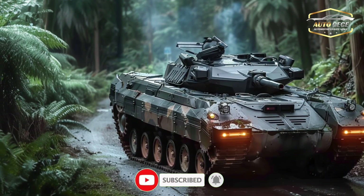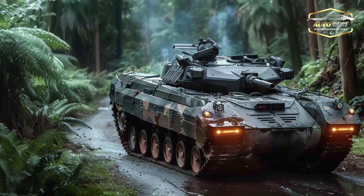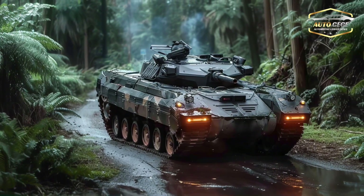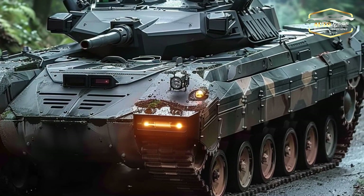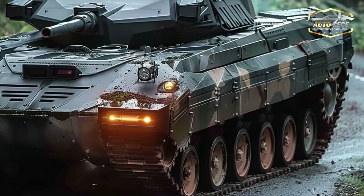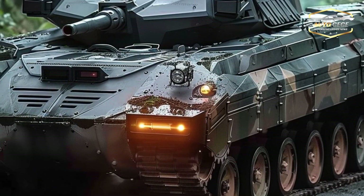The Type 10 excels in terms of mobility. This tank is capable of forward and reverse speeds of up to 70 km/h, thanks to its 1,200 horsepower diesel engine. It can effortlessly adapt to rough terrain or congested metropolitan areas due to its state-of-the-art suspension system, which delivers remarkable stability and maneuverability.